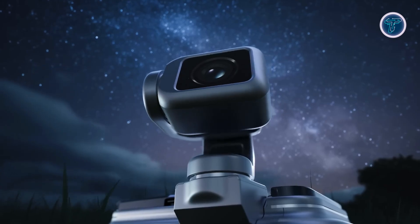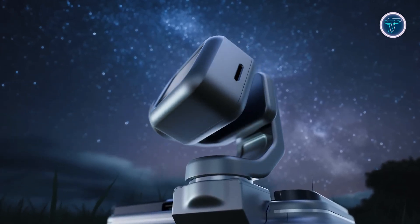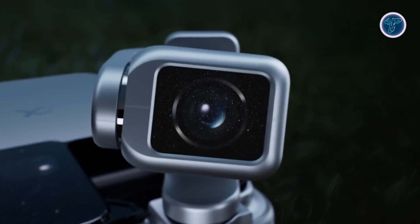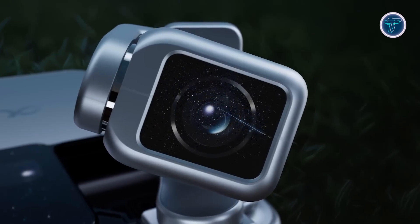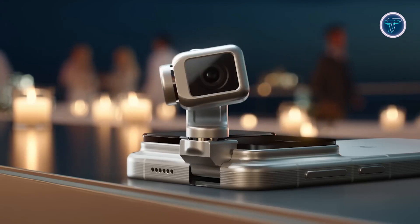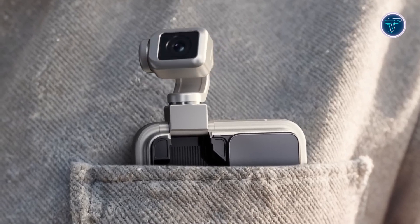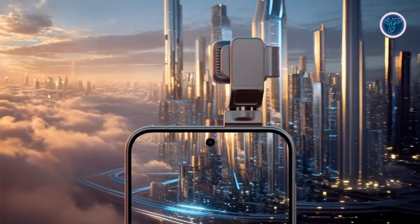The device is powered by Honor's advanced Yoyo AI engine, enabling it to recognize scenes, follow subjects, and interact through voice or gesture commands. Designed to behave like an autonomous assistant, it represents a bold step towards smartphones that can sense and adapt intelligently. While still in its concept stage, the Robot Phone illustrates how future devices may blend mobility and AI-driven awareness. By merging mechanical movement with cognitive intelligence, Honor's vision pushes mobile innovation into a truly robotic era.